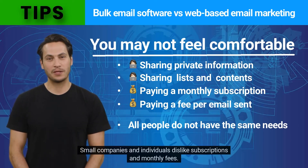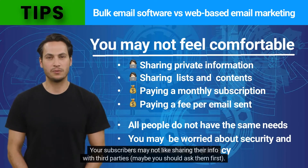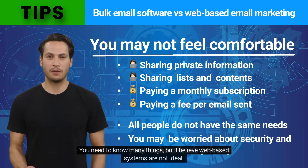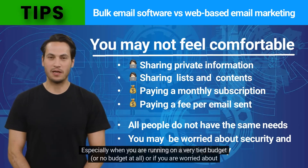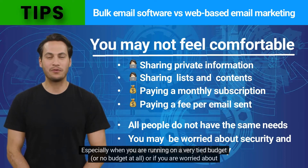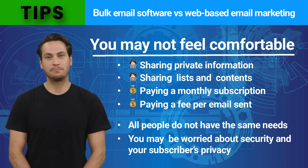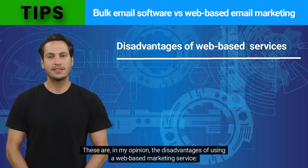Some of us prefer to pay for a lifetime software license and send messages without limitations. Small companies and individuals dislike subscriptions and monthly fees. You may also be worried about security and your subscribers' privacy — your subscribers may not like sharing their info with third parties. Web-based systems are not ideal especially when you are running on a very tight budget, or no budget at all, or if you are worried about sensitive information leaving your office.